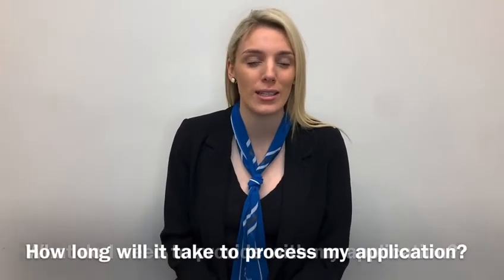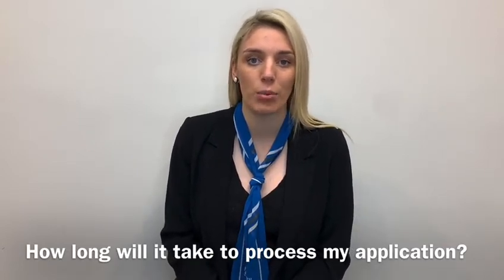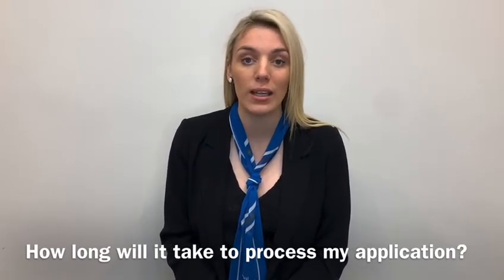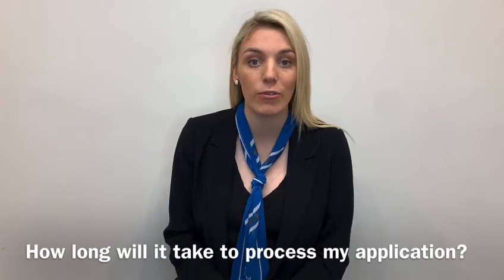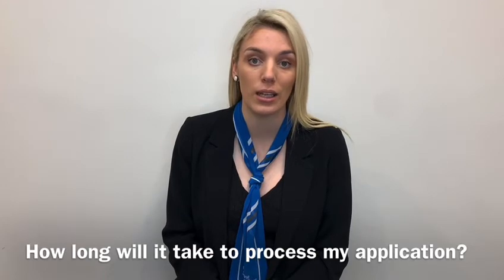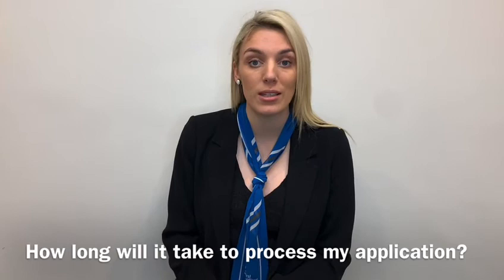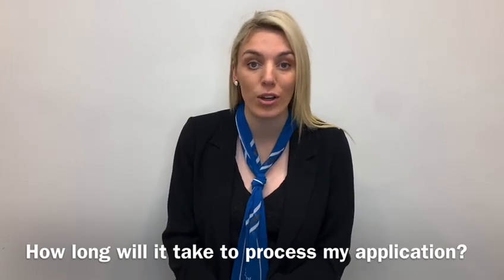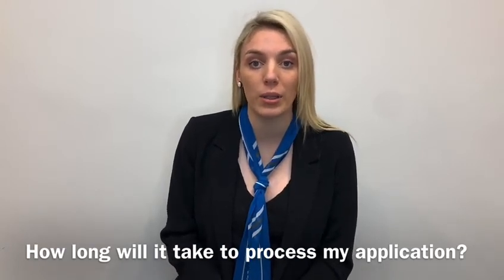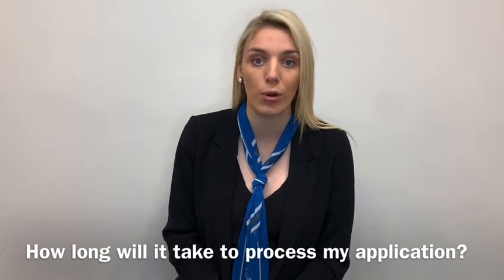As a general rule, we do say seven business days. However, there are a few things that will delay the process. One being your references not calling us back or emailing us back, so it's super important that you make contact with every reference on your application to ensure they contact us within a decent time frame. If you don't have all of your supporting documents attached, that will also delay the process. And if you are applying with other applicants and they haven't submitted their application at the same time as you, that will delay your process also.